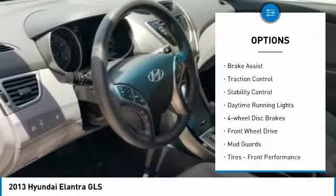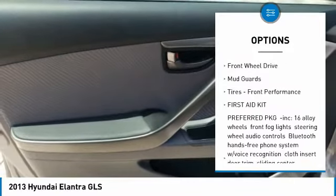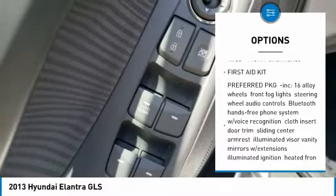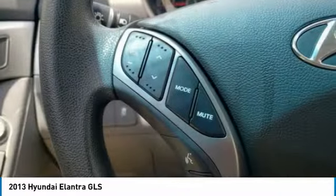Tire pressure monitor, heated mirrors, brake assist, traction control, stability control, daytime running lights, four-wheel disc brakes, FWD, mud guards, tires, front performance.